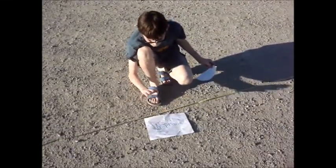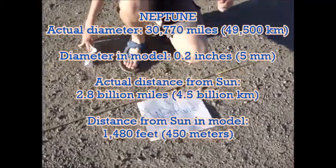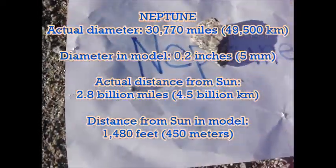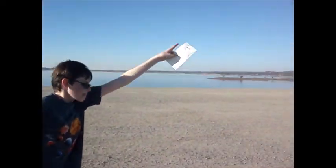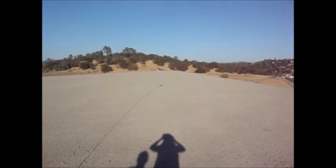And here is Neptune — half a centimeter, 5 millimeters — 1,480 feet, 450 meters away. And there is the sun in a blue chair. I might not even be able to see it, so I'm going to magnify it three times.